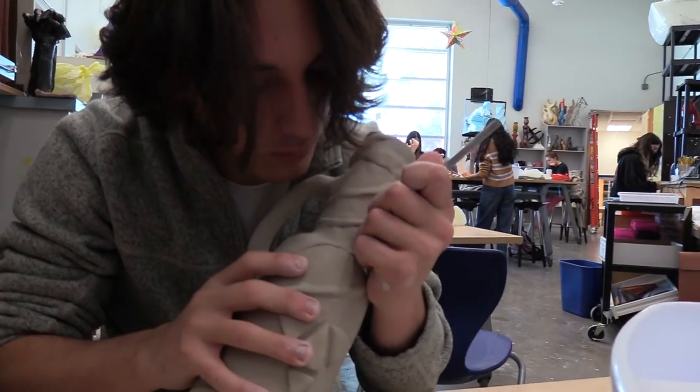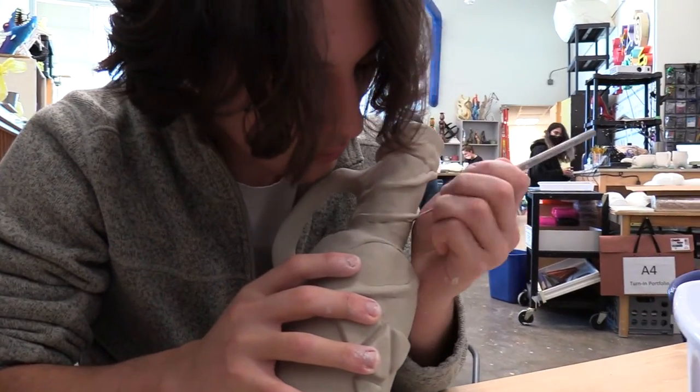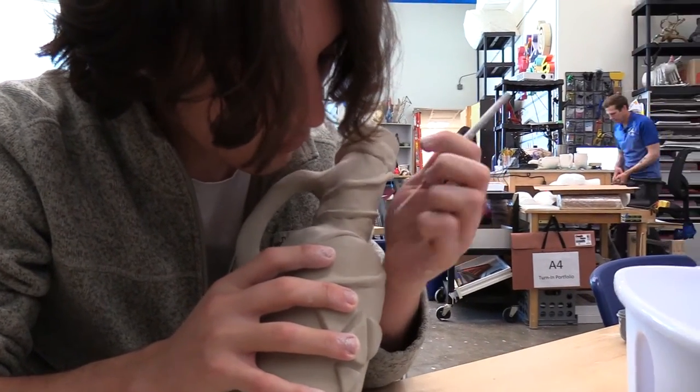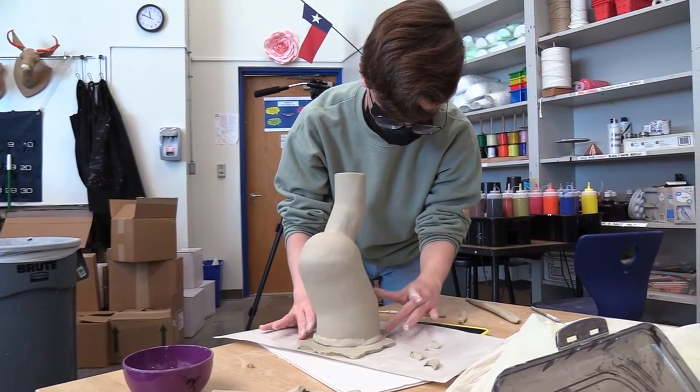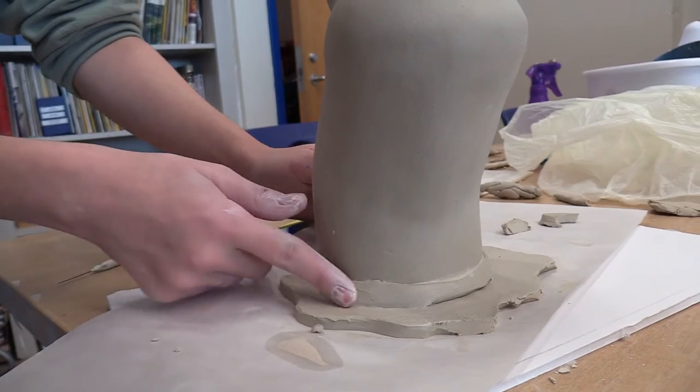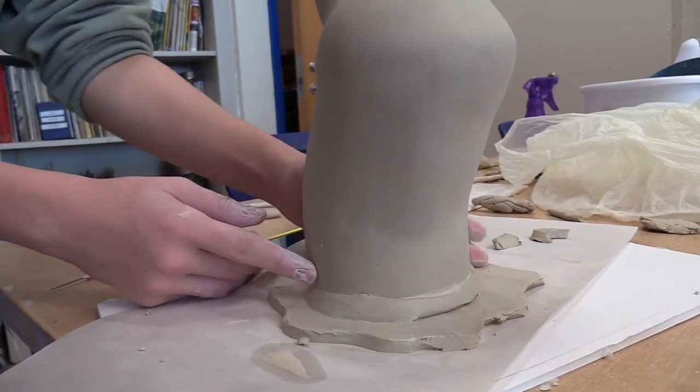Students enjoy the opportunity to decompress during the school day and to be creative at the same time. I think what the students enjoy most about my class is they get to work with so many different kinds of materials. Here we're working with clay — this is AP 3D — but we work with all sorts of different materials, same with Art 1 and any other class, which is going to work with a big variety of materials.